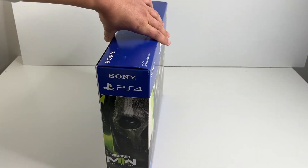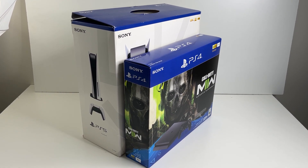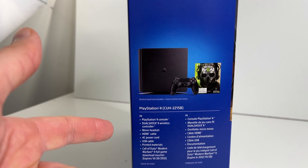I forgot how small the box on these slim consoles are. Here it is next to a PS5 box. This bundle includes the digital version of Modern Warfare 2, not the physical game.